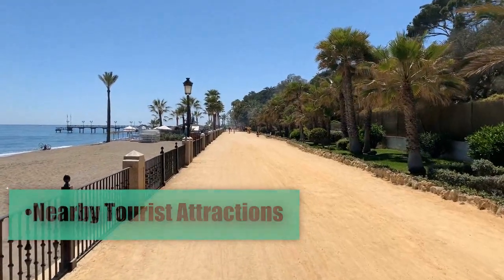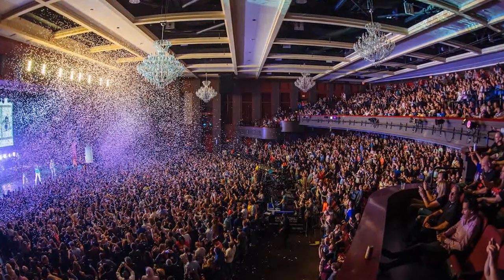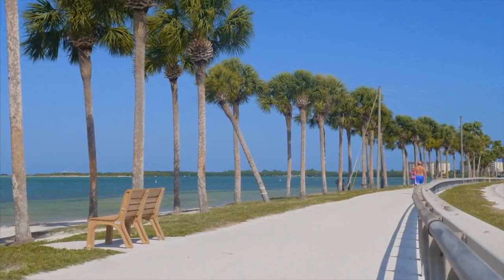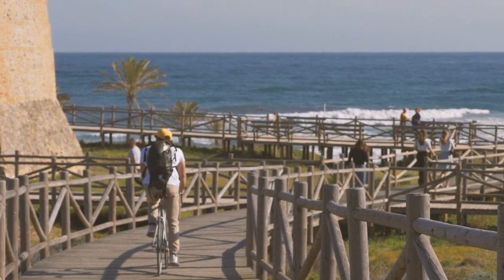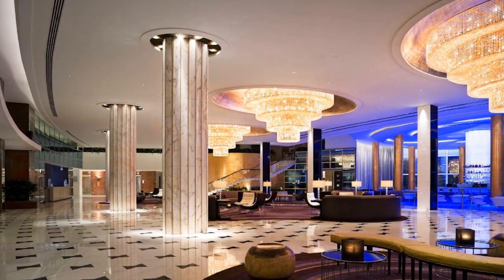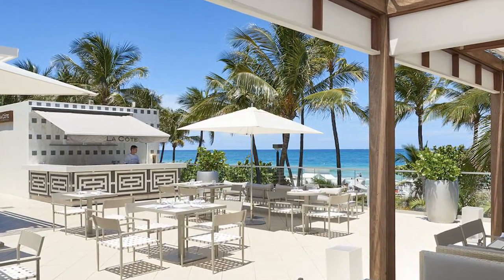Nearby tourist attractions: during their stay at the Fontainebleau, guests can visit the Holocaust Memorial (2.8 kilometers) and the Fillmore Miami Beach at the Jackie Gleason Theater (2.9 kilometers). The Miami Beach Boardwalk is a well-known attraction within walking distance from the hotel — this pedestrian promenade along the coast offers panoramic ocean views and is perfect for walking, running, or cycling, connecting several points of interest along Miami Beach. The Fontainebleau Miami Beach Hotel is much more than just a place to stay; it is a destination in itself, offering guests an unparalleled luxury experience in the heart of Miami Beach.